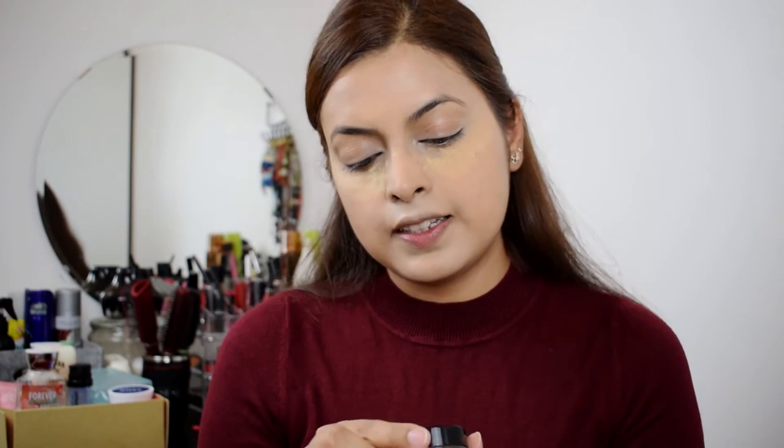I'm going to close this and keep it away. So for eyebrows today, I'm going to use Anastasia Beverly Hills Dip Brow in the shade Ash Brown. Take a spoolie and brush all the hair.